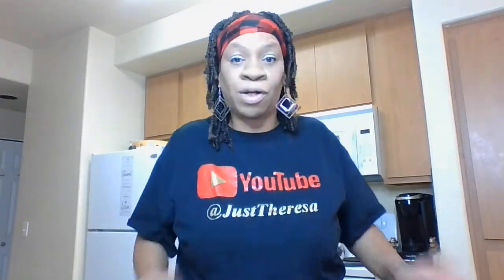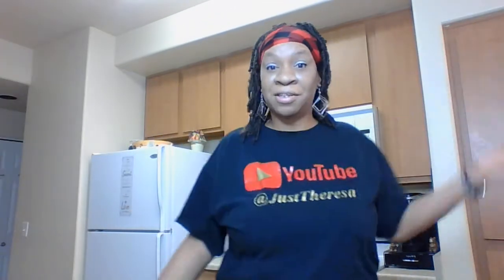Hello everybody. Thank you for coming to my favorite things in the kitchen from Dollar Tree. I have never done a video like that, so I wanted to go ahead and show y'all what I like and what I use all the time in my kitchen. So welcome to my kitchen.